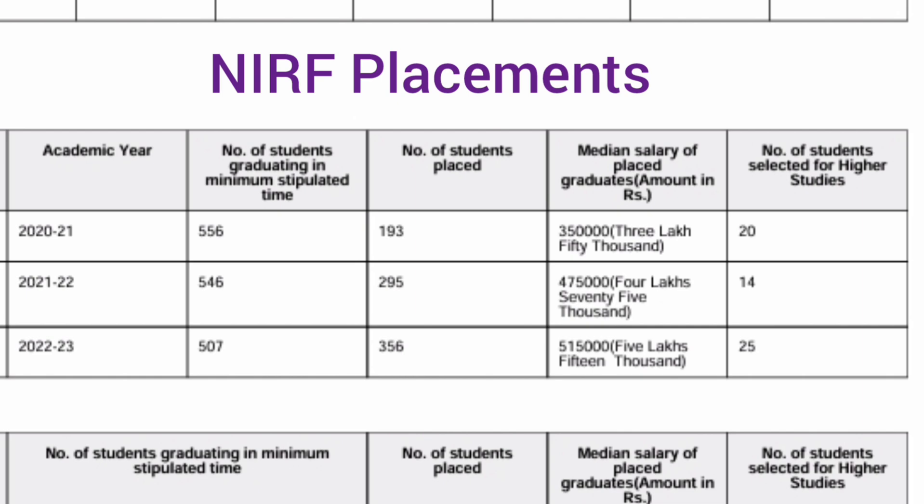This is the placement data shared in the NIRF document, submitted and approved by the college. For the 2021 passing batch, 556 students were eligible out of 900, and 193 got placed with a median salary of 3.5 lakhs. For the 2022 passing batch, 546 students were eligible, and 295 got placed — close to 300 students — with a median salary of 4.75 lakhs. That is a significant jump. 14 students also went for higher studies.